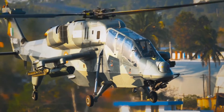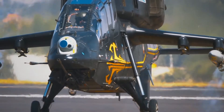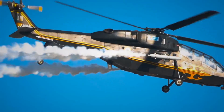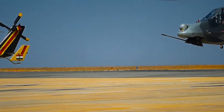The maximum speed and never-exceed speed of LCH are 268 km/h and 330 km/h respectively, with an endurance of 3 hours 10 minutes. LCH has a maximum range of 500 km with full payload and a ferry range of 700 km. LCH can operate at a maximum altitude of 21,300 feet with full payload.